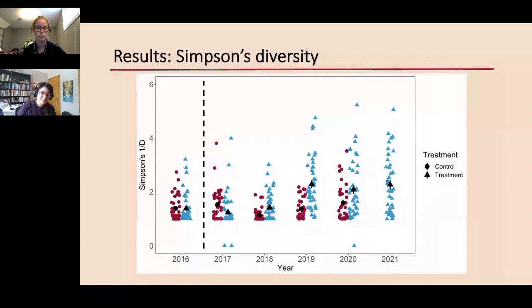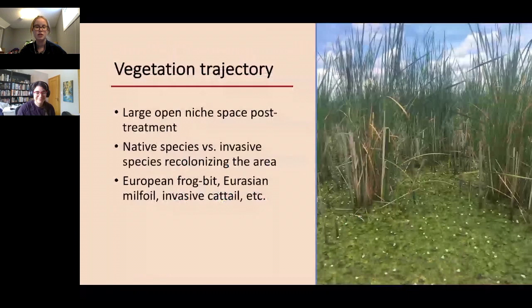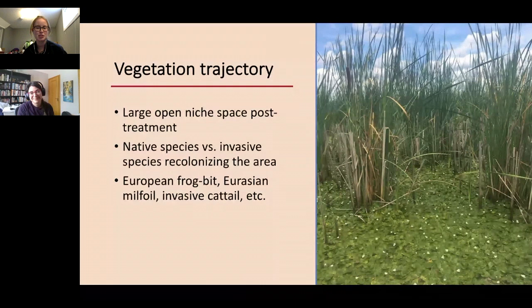Looking at Simpson's diversity — a measure of how diverse each plot was — before treatment in 2016, diversity was very similar between treatment and control plots. In 2017 there was a dip, again expected due to the broad-spectrum herbicide, but in the years since, diversity has started to increase over the control plots. It's not just enough to look at richness and diversity; I like to look at what I've been calling the vegetation trajectory — looking at the quality of the species coming back post-treatment. There is a large open niche space left post-treatment, which is great for native species to recolonize but also leaves space for invasive species to establish and potentially cause a secondary invasion.